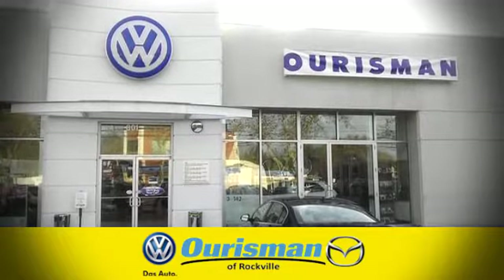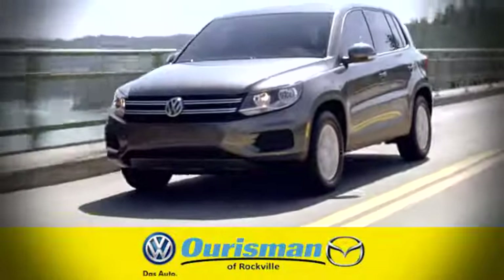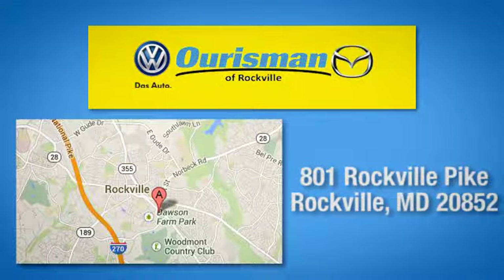At Oresman Volkswagen Mazda of Rockville, we care for you long after the sale. Come see us today. We're conveniently located at 801 Rockville Pike in Rockville, Maryland.